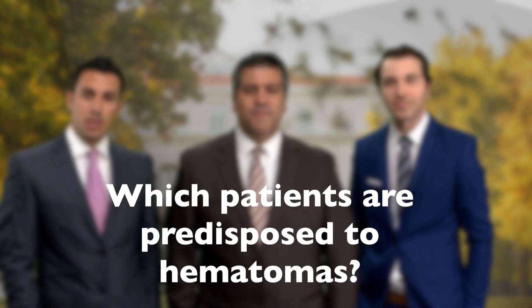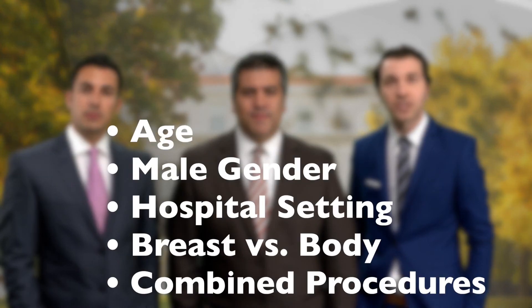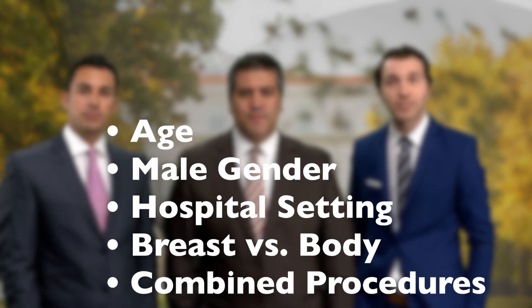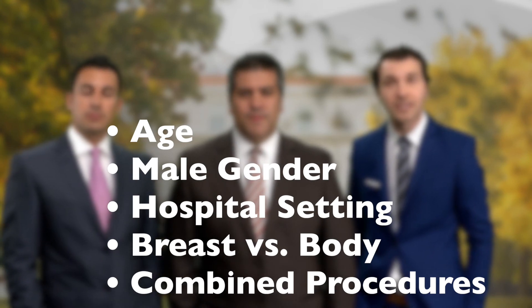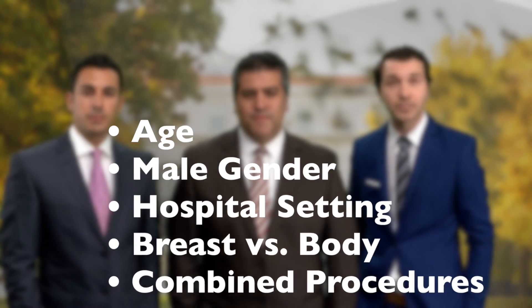Another objective of the study was to identify risk factors that predispose to hematomas. Over a five-year period, we evaluated over 127,000 patients and found major hematomas to be the most common complication, affecting 1,180 patients, which equals 0.9%. On logistic regression analysis, several independent predictors for major hematomas were identified, including age, male gender, the procedure being performed in a hospital setting rather than an office-based suite, and breast procedures rather than body and face procedures and combined procedures.